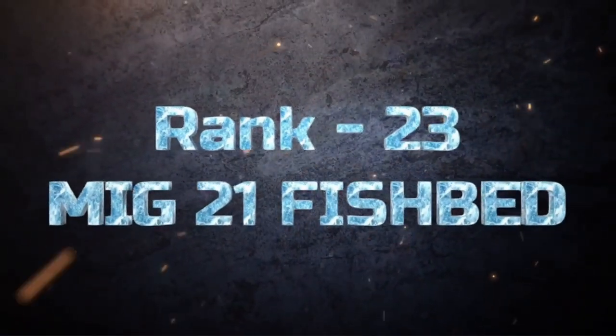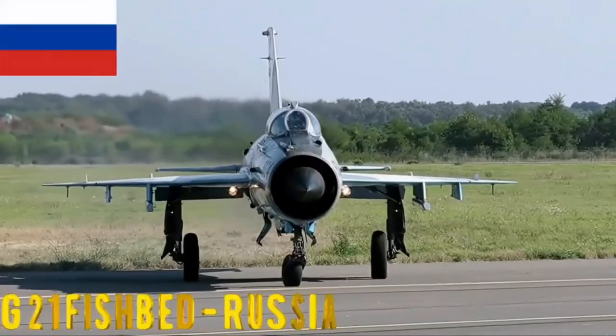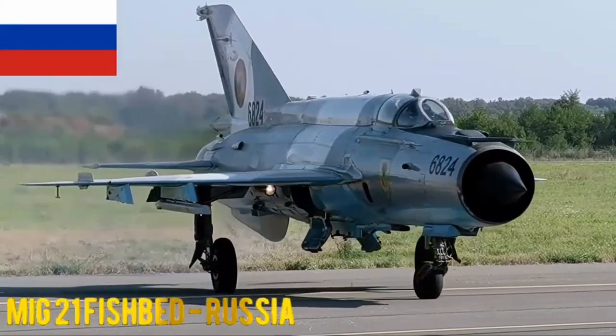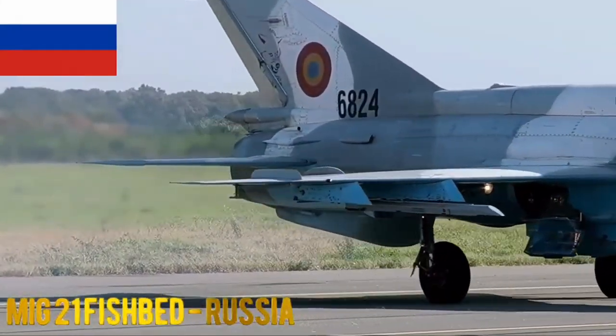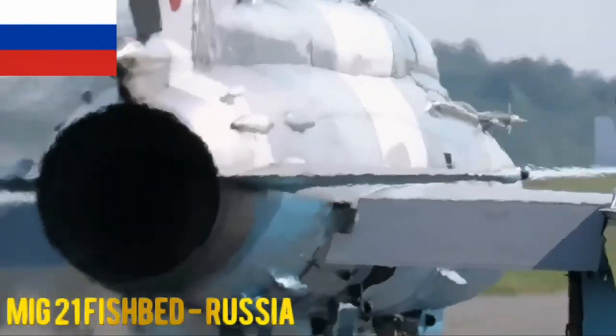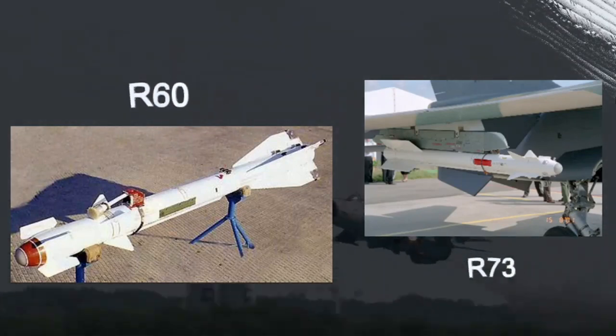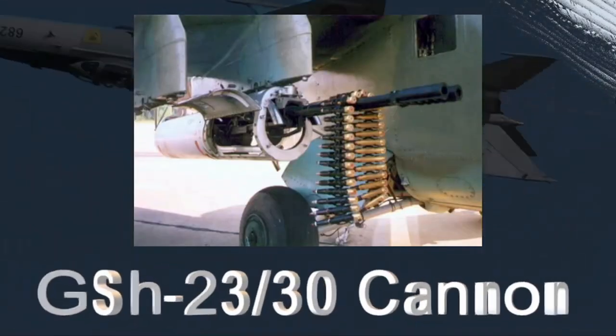MiG-21 Fishbed. The MiG-21 is a Soviet-era jet fighter known for its simplicity and maneuverability. It has been widely exported and used in various conflicts. The MiG-21 Fishbed typically carries air-to-air missiles like the R-60 and R-73, along with the built-in GSh-23 or GSh-30 cannon.